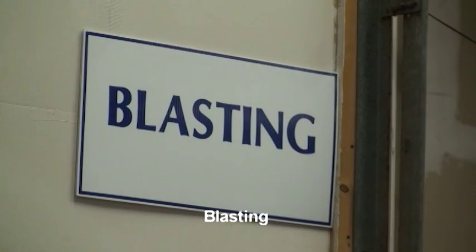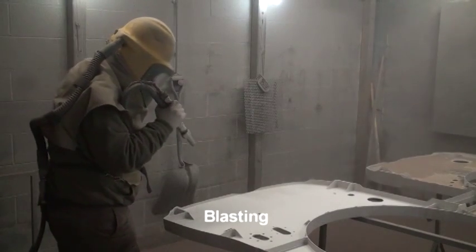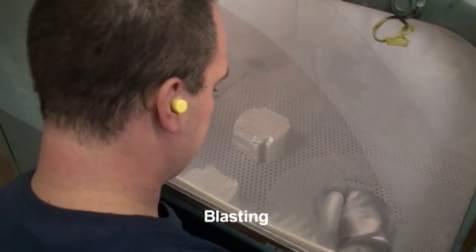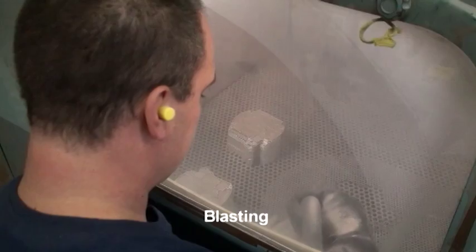Blasting is the next critical step in part processing. Blasting is performed in a cabinet or walk-in room. Various grit sizes and blasting pressures are used to roughen the part surface prior to actual coating. This process provides the surface abrasion required to allow the IVD or paint to bond, providing good adhesion.